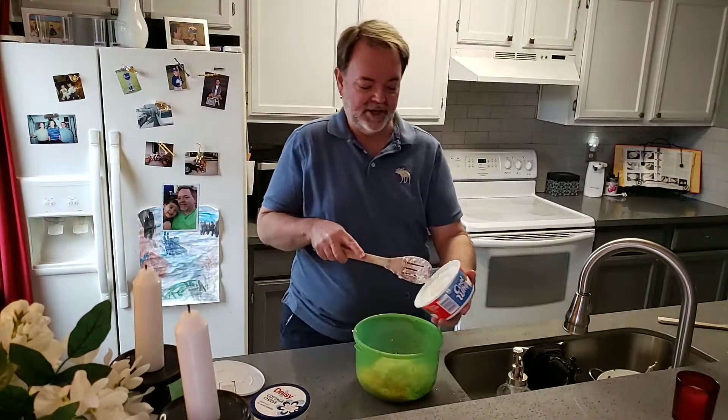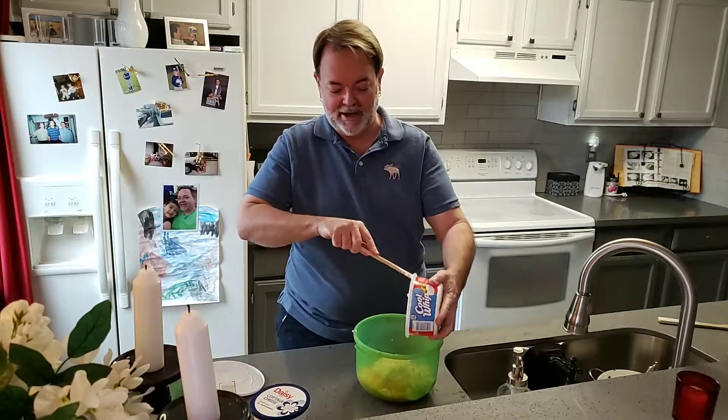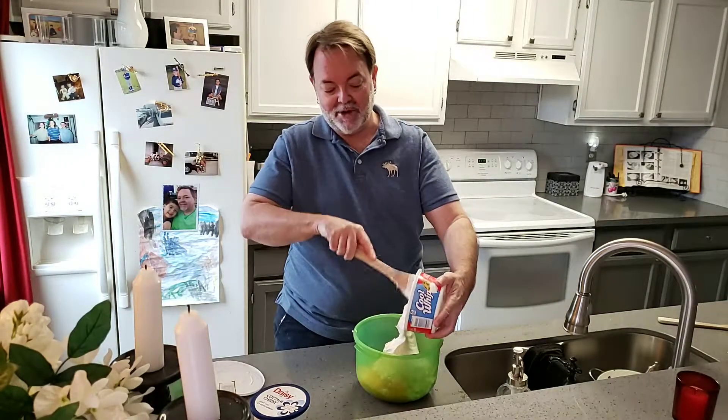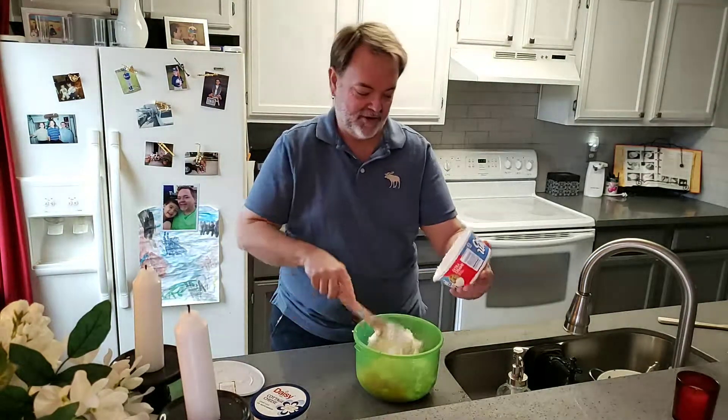I will not make extra trips to the grocery store for single items. Like, I was making the sweet and sour chicken and I thought I had more onion, but I used up all my onions. I'm not going to the store — it is not the beginning of March yet, so I am not making another trip.